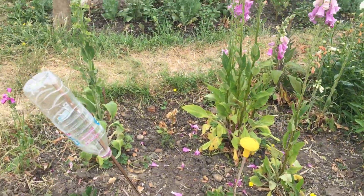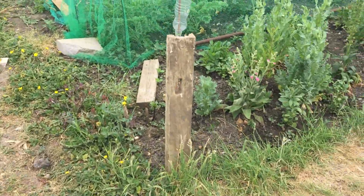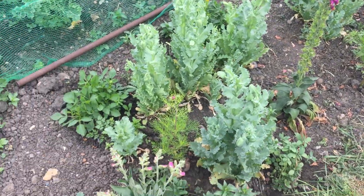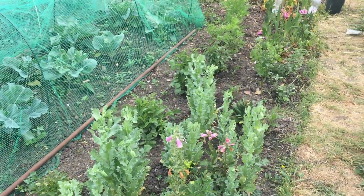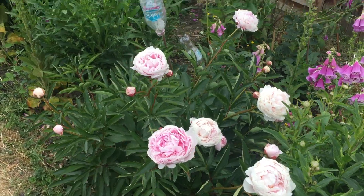The foxgloves have seeded quite well. They come down to the flower bed where I've extended it, with self-seeded poppies — and again foxgloves as you can see. The peonies are starting to come out in flower.